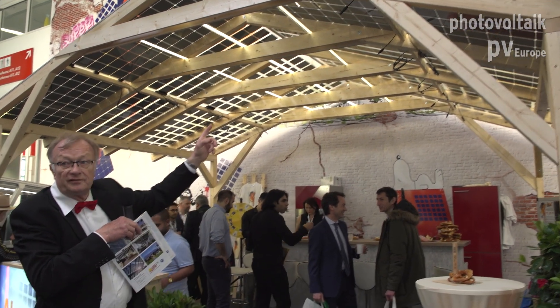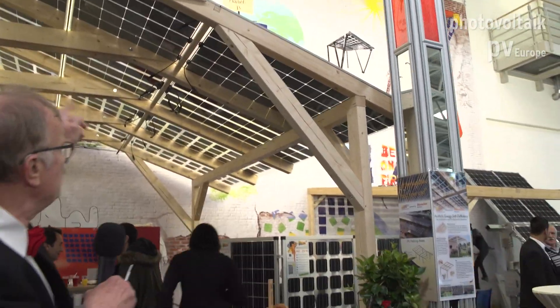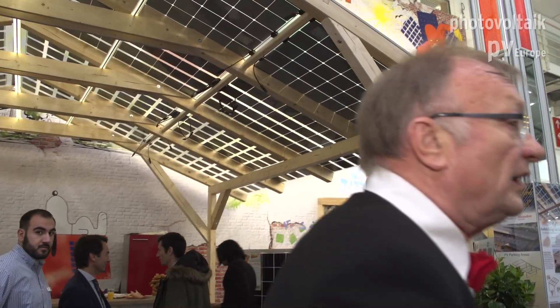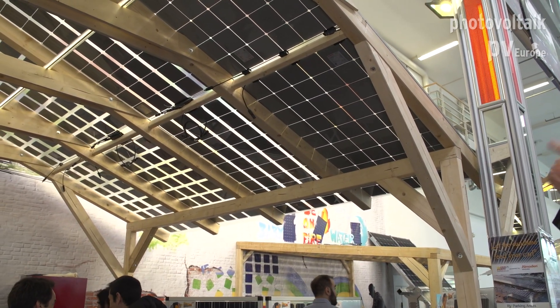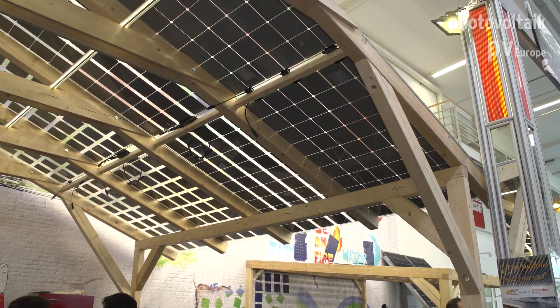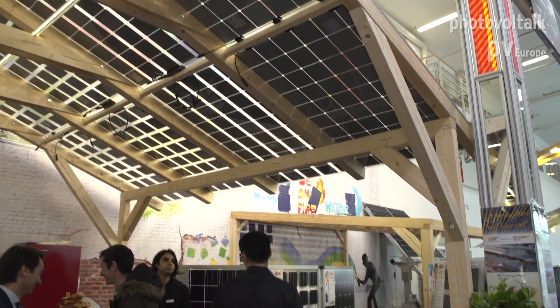The first row is 54% transparency, the next is 40% transparency, the next row is 28%, and this row is 12%. This last row of modules has 320 watt peak — they have the full power — while the other ones have only around 200 watt peak because of the shading.